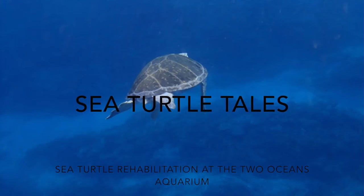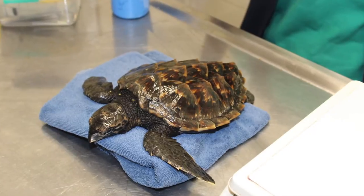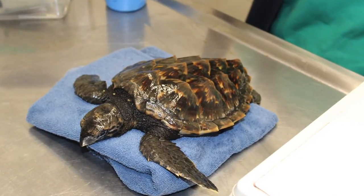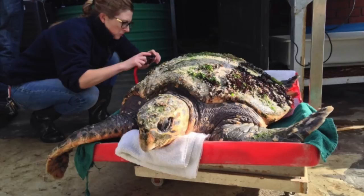Hello and welcome to Sea Turtle Tales, an update on the Sea Turtle Rehabilitation Program at the Two Oceans Aquarium. In this, the first episode, we will be telling you a little bit more about how we rehabilitate sea turtles, why we do it, and how you can help us.